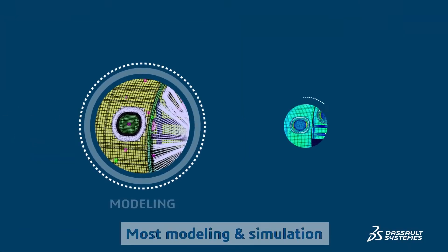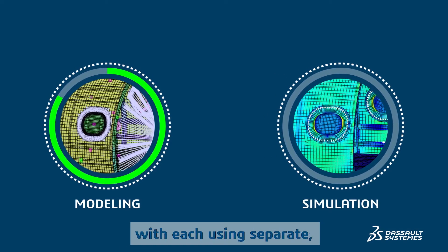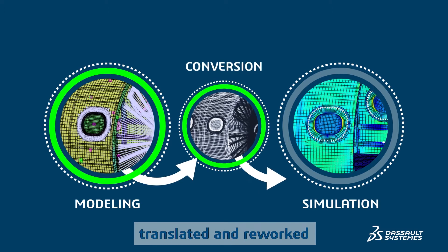Most modeling and simulation functions today perform as specialized siloed disciplines, with each using separate, often incompatible software tools. When a designer shares information, that information must be translated and reworked into simulation software.